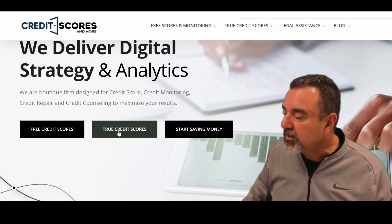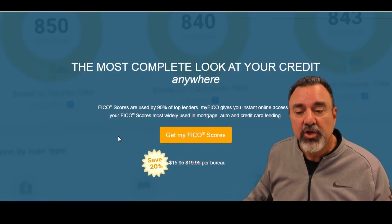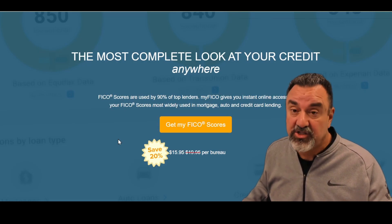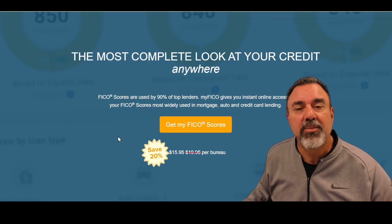If you want to pay for something to find out your true credit score, click the link right here — it will take you to your myFICO account. You can pull one credit report such as TransUnion, or you can pull all three. If you use this link, you'll get a 20% discount.